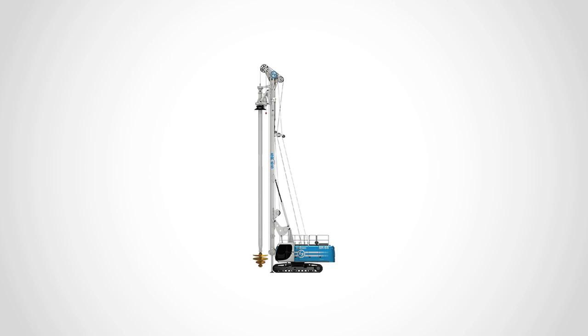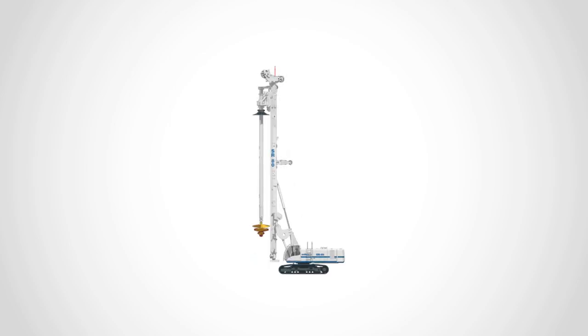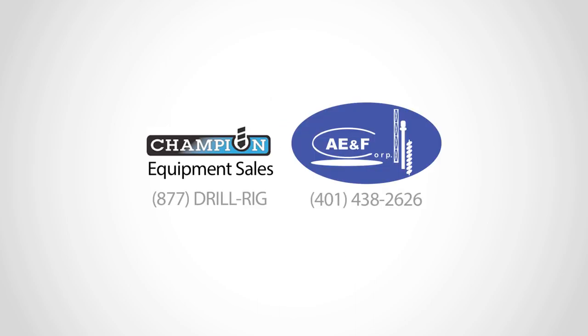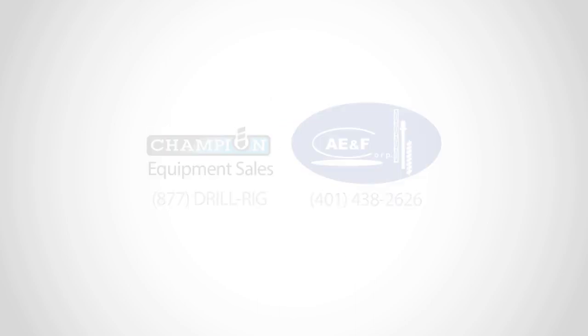Soilmec offers a whole line of drilling rigs proven to deliver performance and reliability in remote locations. Contact your Soilmec North America agent for more information.